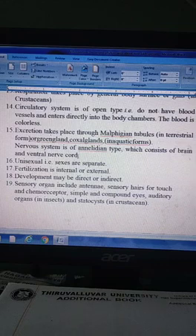The nervous system consists of the annelid type, which consists of a brain and ventral nerve cord.